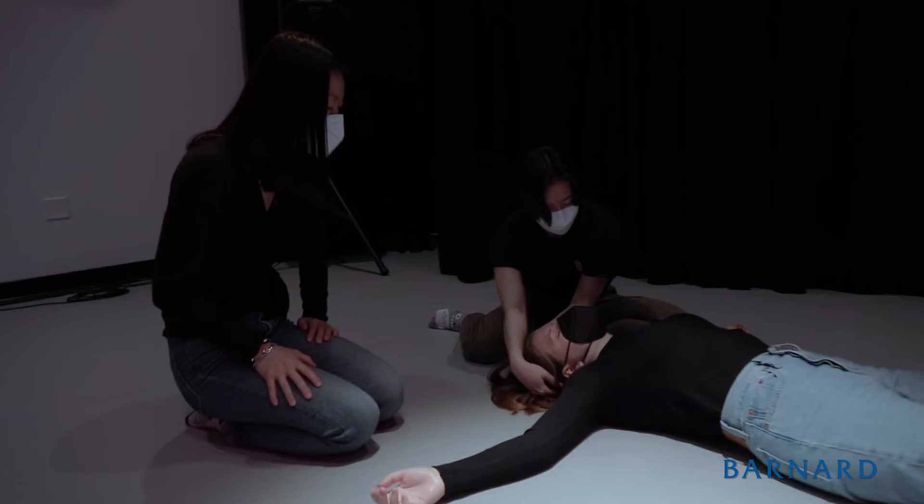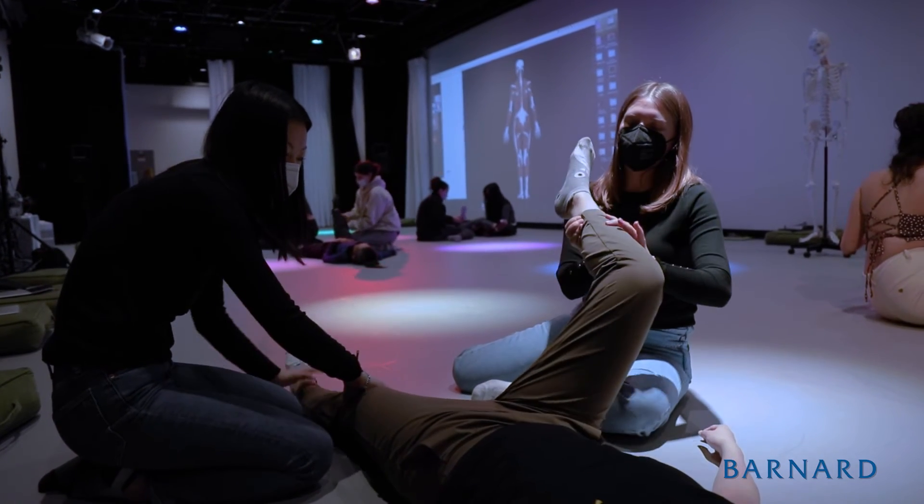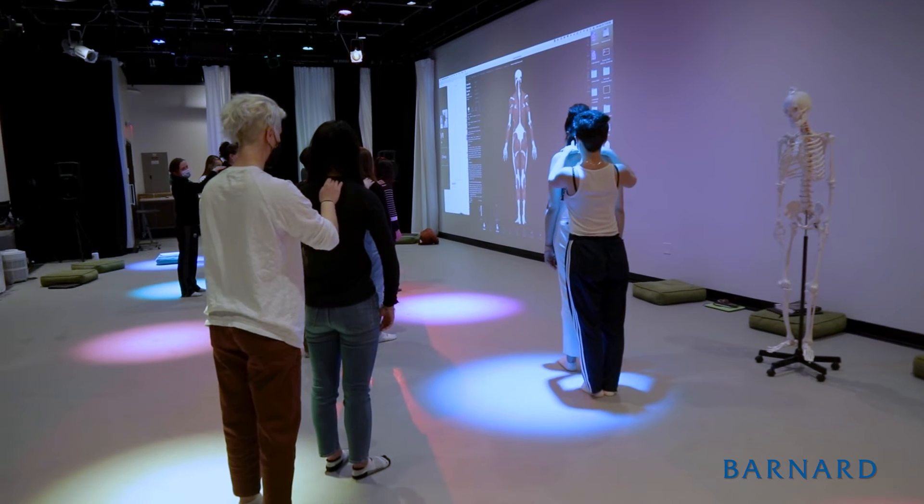I do think that this class makes science more accessible to people, and it's really nice to be able to collaborate with everyone and learn from each other how we can move and understand the body.